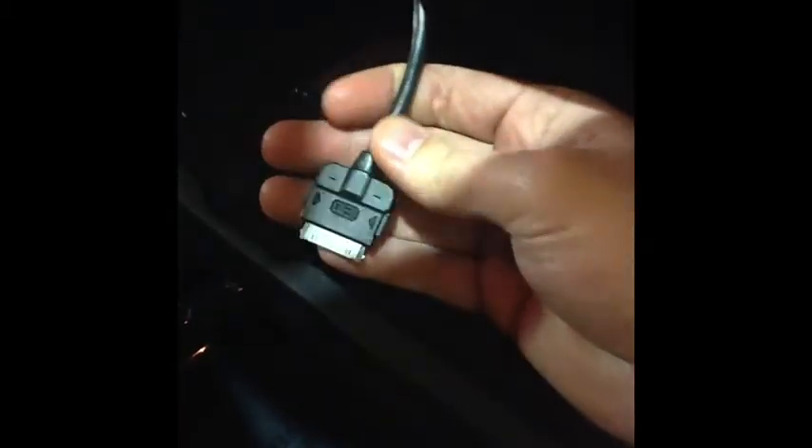Moving to the inside of the vehicle on the passenger side, we'll also show you the glove box, where you have an optional iPod integration kit. Here you can hook up an iPod or an iPhone and play your music right through the head unit of the stereo.